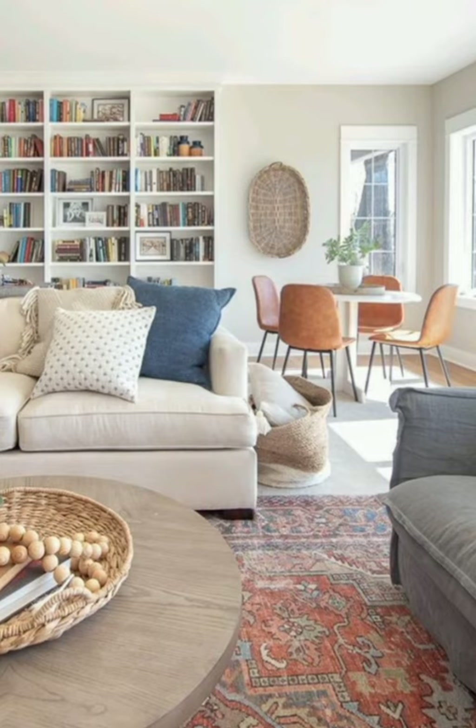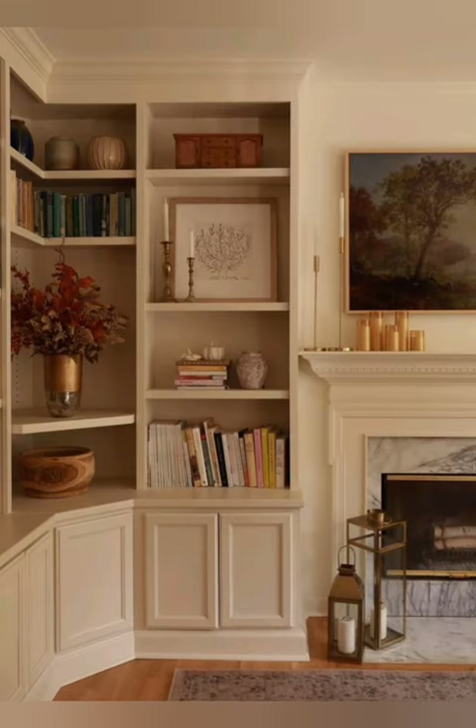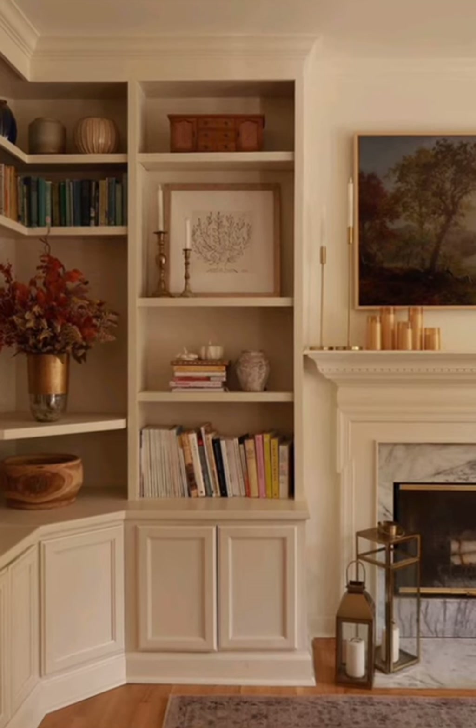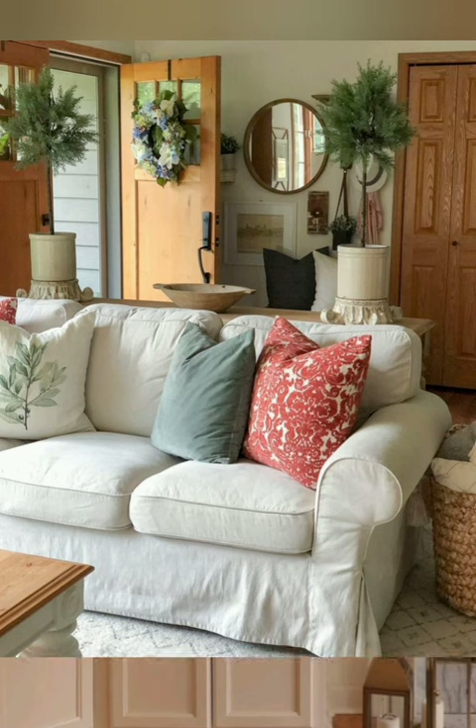Number nine: Open Shelving. Consider open shelving in the kitchen or living room to display cherished items, cookbooks, or decorative items. This can add to the cottage charm while also providing practical storage solutions.